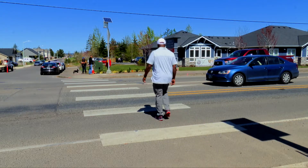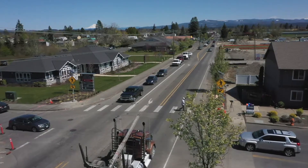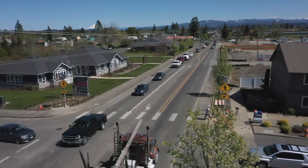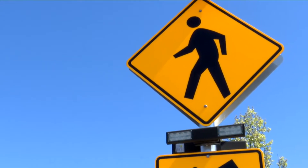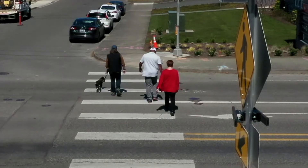If the light is flashing, prepare to stop. When the pedestrian has cleared the crossing, be sure to proceed with caution. The Oregon Department of Transportation thanks you for all you are doing to keep everyone traveling safe.